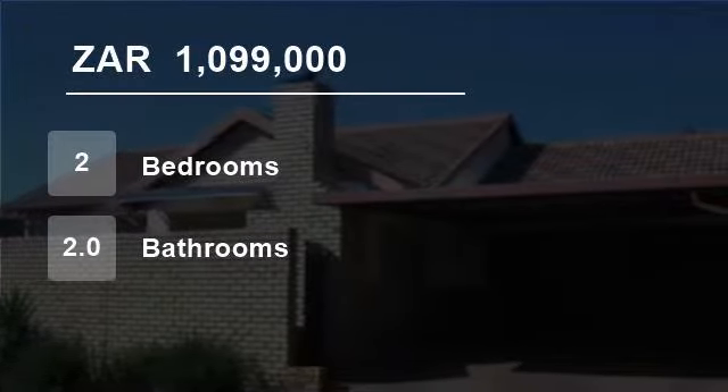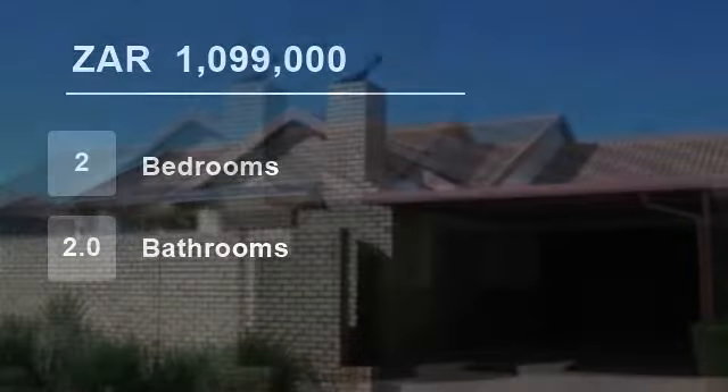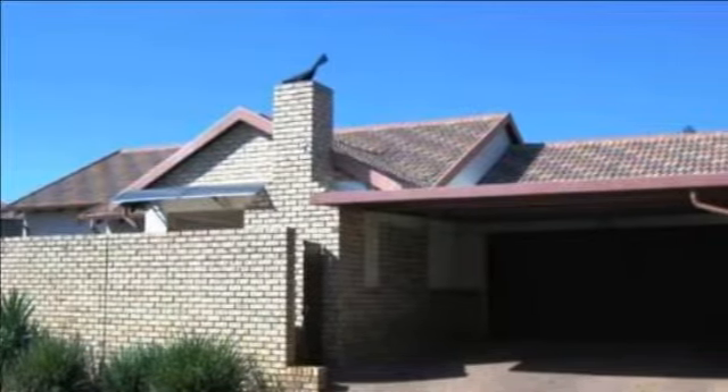Welcome to this two-bedroom townhouse for sale in Senaville, Pretoria, South Africa, for R1,099,000.